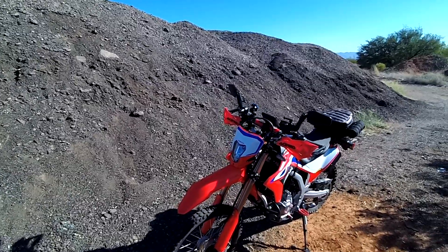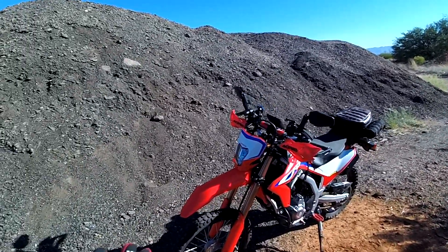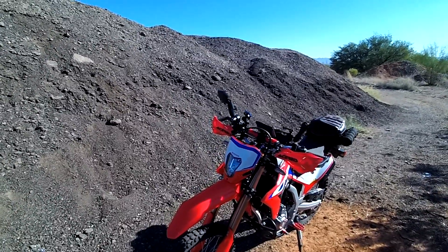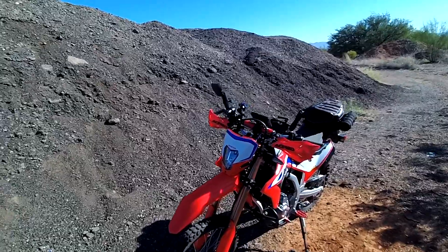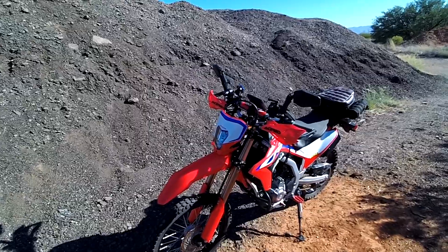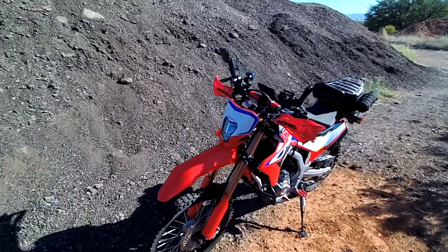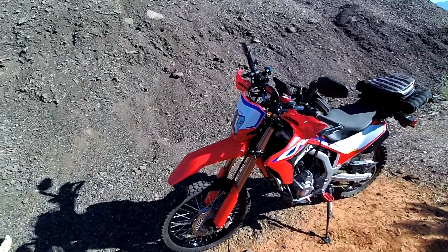Good morning everybody, welcome to Woodsman Adventures. This morning I want to do a ride review of my 2021 Honda CRF 300L at 10,000 miles — so this will be my 10,000-mile review. As far as a great bike, you cannot beat the Honda CRF 300L. This bike is wonderful. It's never given me one minute of issue in 10,000 miles, and it gets 72 to 75 miles to the gallon. You just can't beat it.